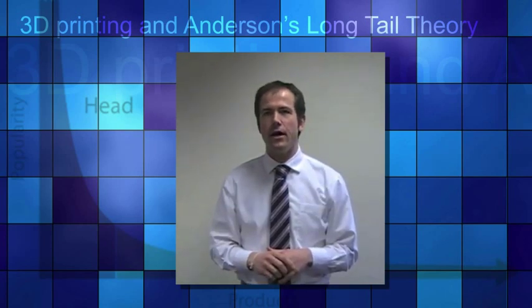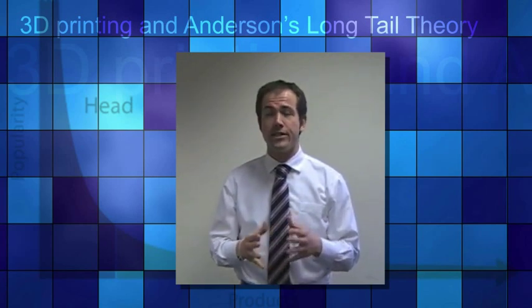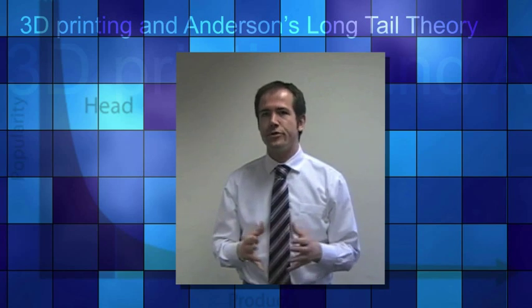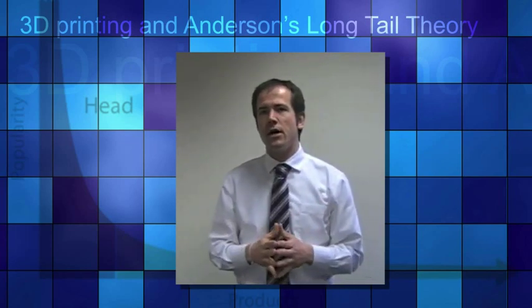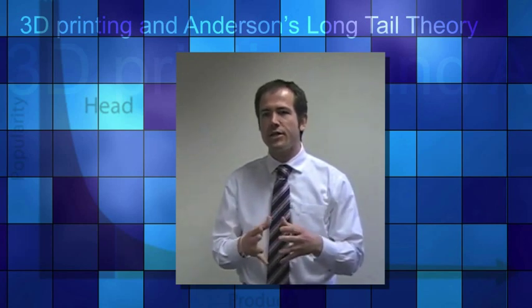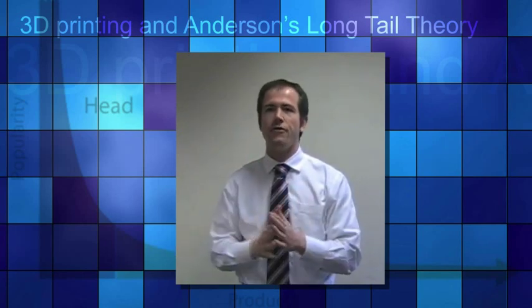Anderson's long tail theory essentially consists of three forces creating the era of long tails. First, the democratisation of the tools of production — he gives the example of the PC that allows everyone to be a producer of digital content. Secondly, lowering the transaction cost of consumption by using the internet to distribute goods digitally. The third force is about connecting consumers and allowing them to find niche content, which will drive demand away from the main head of the demand curve towards the tail of the distribution.